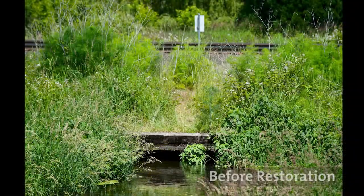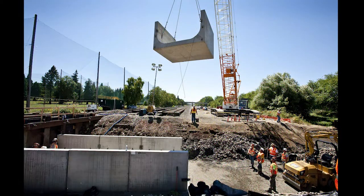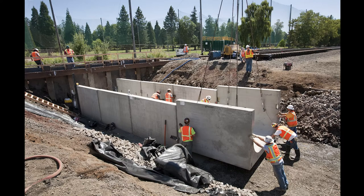More recently, the project, with Union Pacific Railroad and the City of Portland, also helped to replace an old culvert at Crystal Springs Creek with one more conducive to natural water flows and healthy habitat for salmon species.